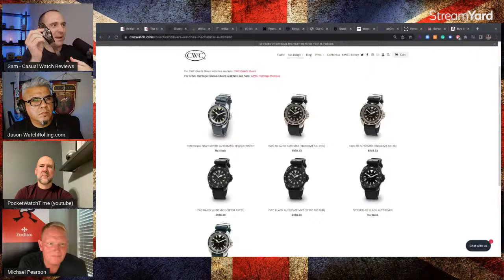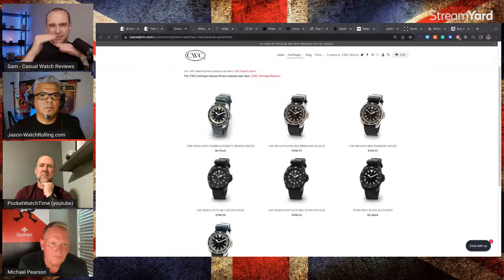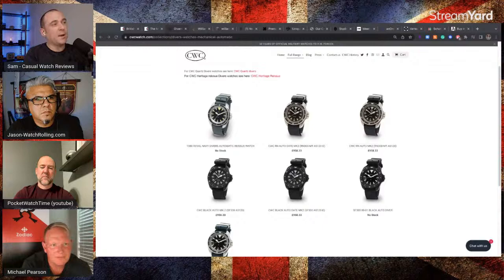I was worried that a great British watch brand with incredible military lineage was going to be destroyed by greed. But I think it's settled down now — over the last year or so, maybe due to the pandemic, prices have leveled out. The mechanical versions are now around the thousand-dollar mark, which I think is about right.